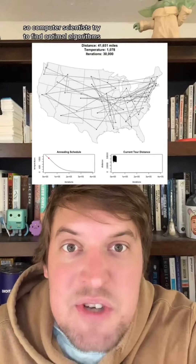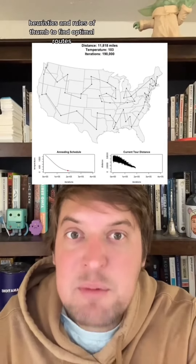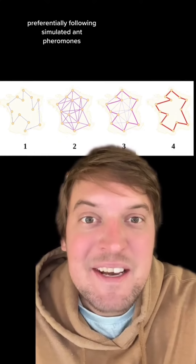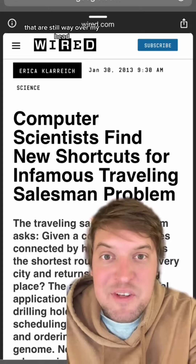So computer scientists try to find optimal algorithms, heuristics, and rules of thumb to find optimal routes, and sometimes they have breakthroughs. Probably my favorite method uses simulated ant colonies to find the best route, by ants preferentially following simulated ant pheromones. And there are a bunch of other methods and aspects to it that are still way over my head.